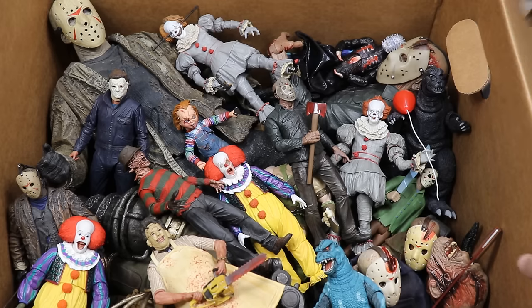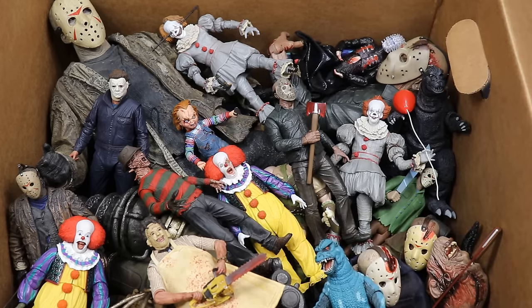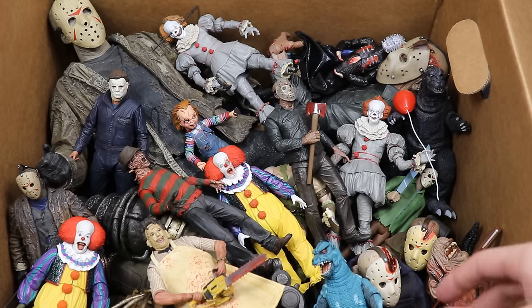I've got my full horror action figure collection in this box. I have more horror figures and statues in the room but couldn't fit them all. We're gonna go with what we've got. I do this video every single year — we started it two years ago and now it's become a trend. Let's hop into it.